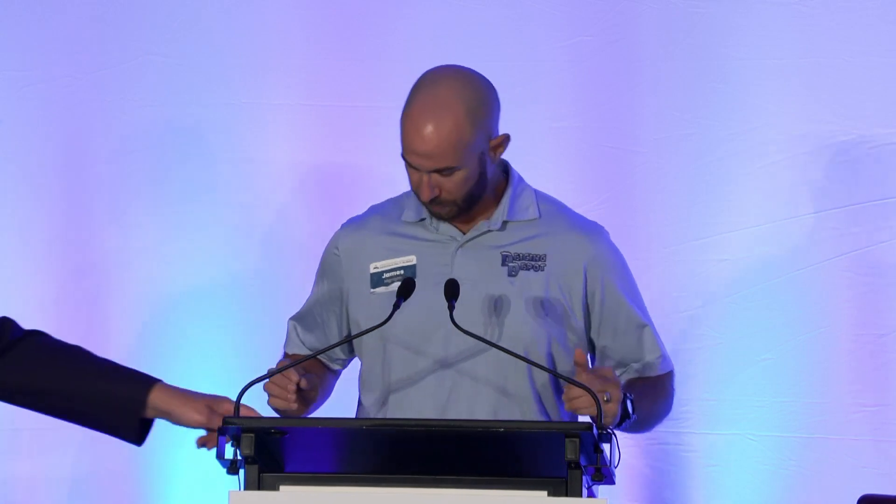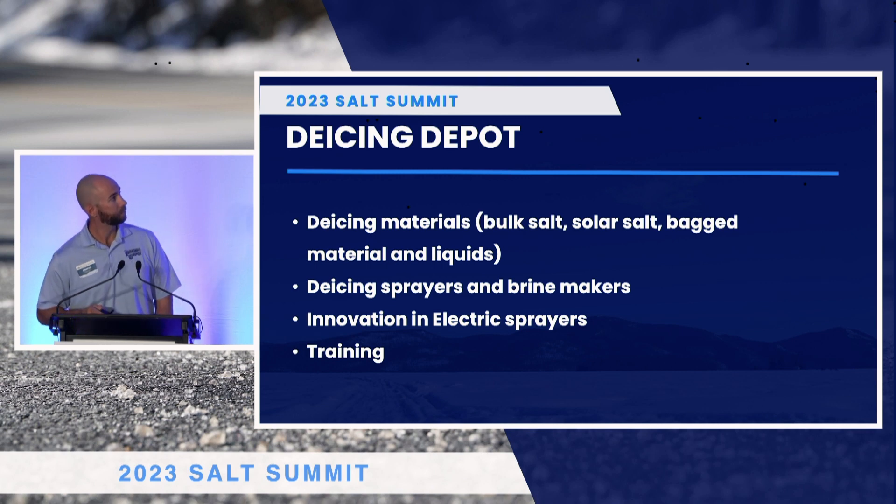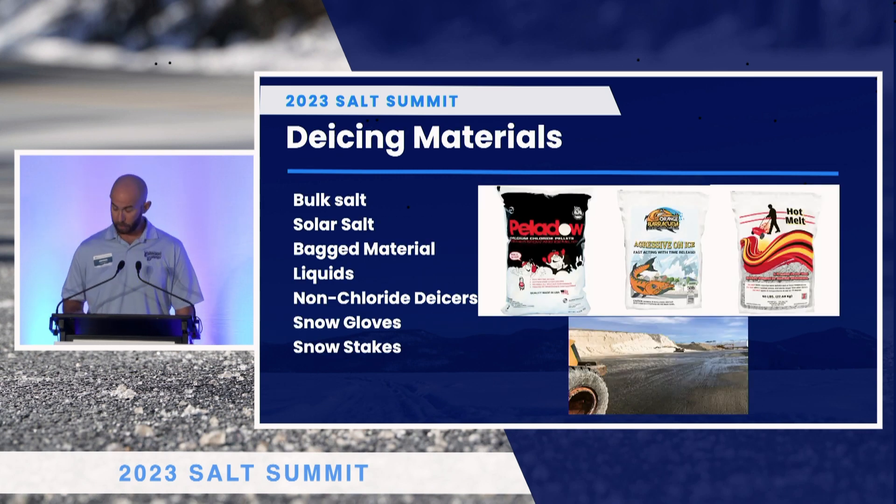Good afternoon everybody. My name is James Hynight, Vice President of Operations for De-Icing Depot and Green Button. We are a supplier of de-icing salts. We have our own bagging plants, we do liquids, brines, and we manufacture equipment for doing brine. We do a lot of municipalities. We did the brine makers here up in Lake George and Hague. So we're excited to be here. We bring in boats of salts and sell salt mostly to landscape contractors. We don't do a whole lot of government work.